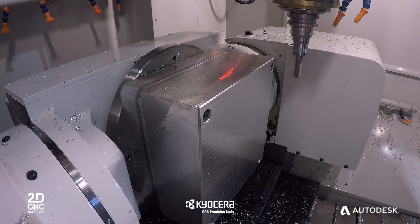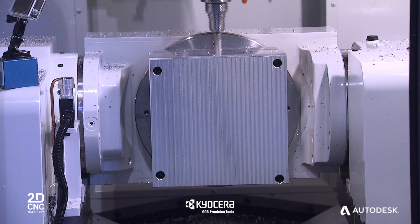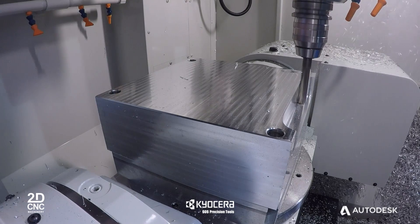Today we're going to be demonstrating how we're going to cut a complex mould tool on an OKK 5-axis machine tool. This video will be highlighting a key piece of panel technology, this being high speed or high efficiency roughing.